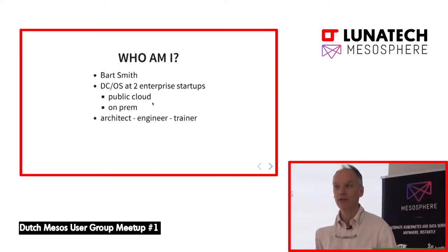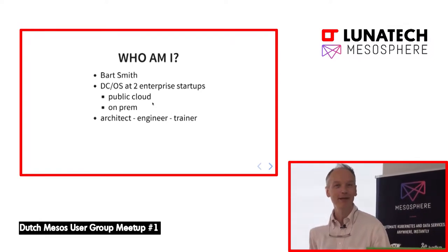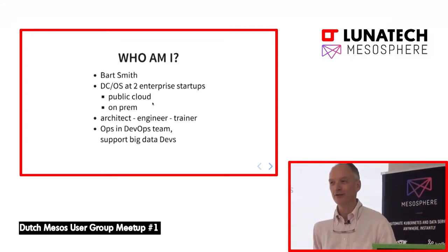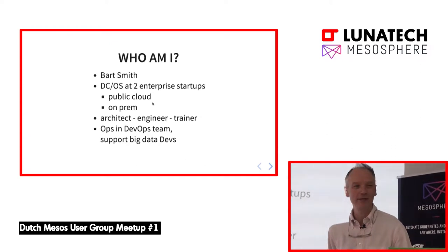I like to design things, build them, and then support them — working with developers, helping them with onboarding, writing JSONs, and working with their big data applications.